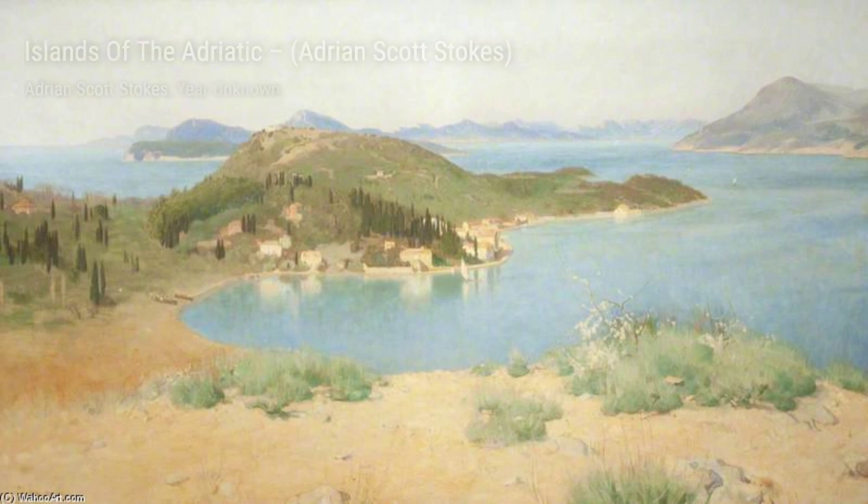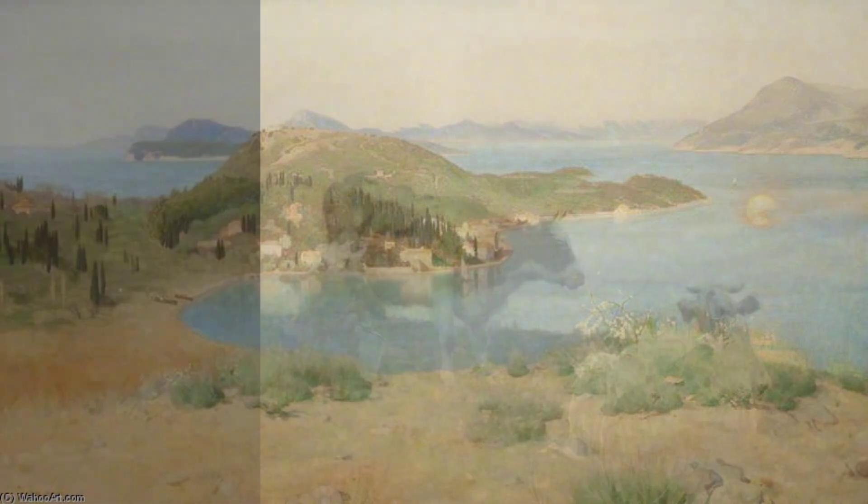The Setting Sun mesmerizes us with its stunning depiction of a golden sunset. Stokes' use of warm tones and soft brushstrokes creates a serene atmosphere, making us feel the tranquility of the moment.